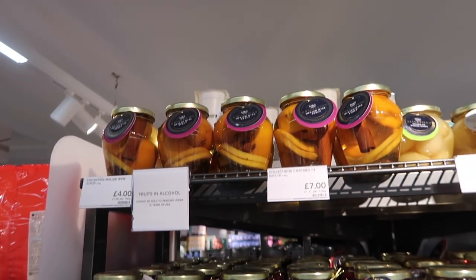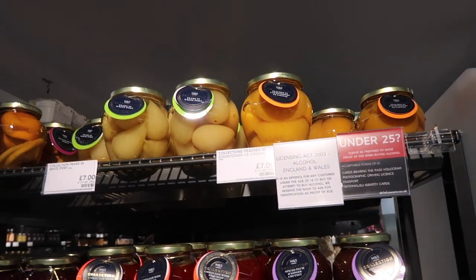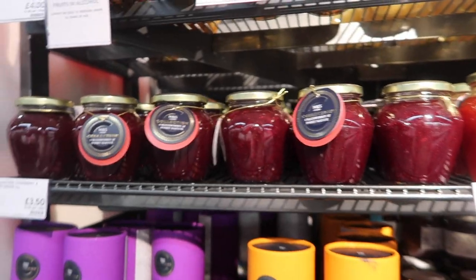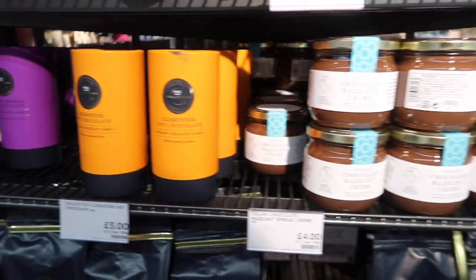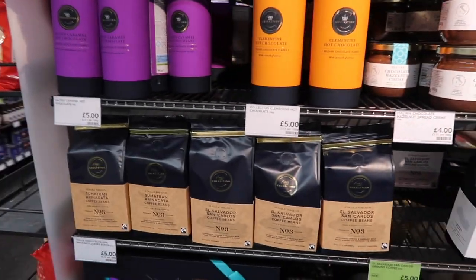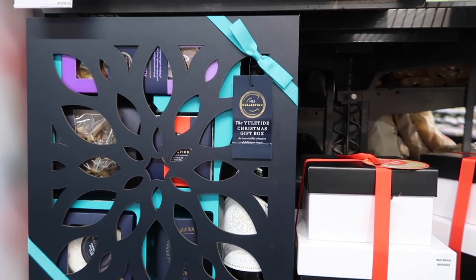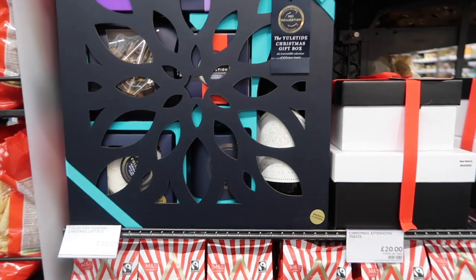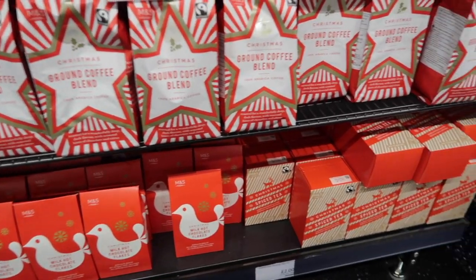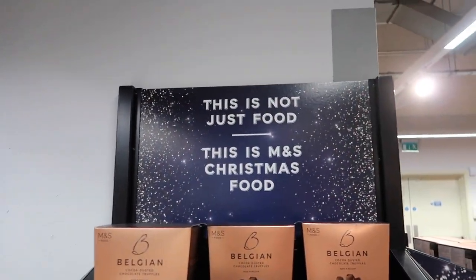There are a lot of nice Christmasy jars and dried goods - mulled wine syrup, fruits and alcohol, pears in white port, spiced plum and ginger chutney, chili jam with pepper, cranberry port sauce, hot chocolate, and chocolate hazelnut cream which looks insanely good - not for the waistline but very yummy. There's also this big gift box, the Yuletide Christmas Gift Box, which is 40 pounds and includes lots of treats - a bottle of wine, some nuts, a Christmas cake, Christmas coffee and chocolate flakes for warm Christmasy drinks.